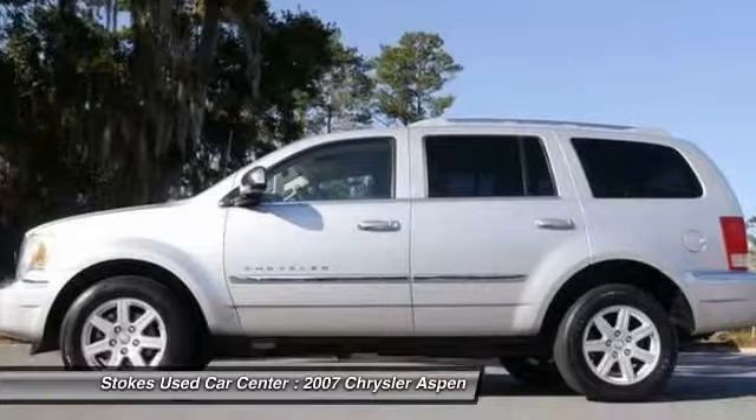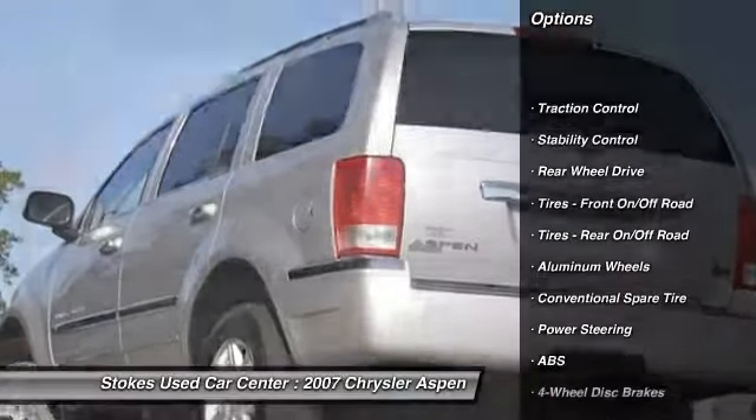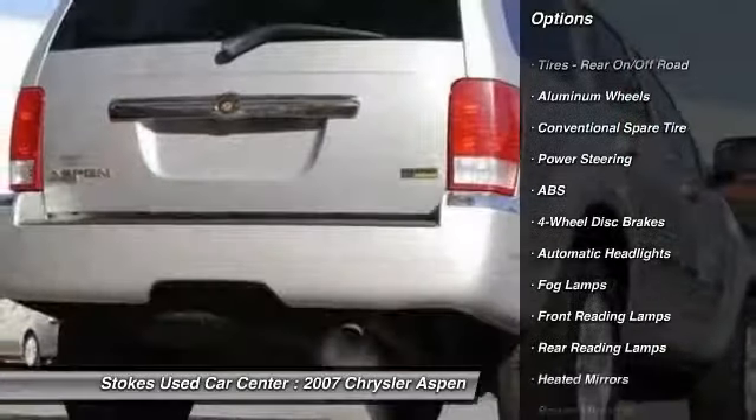Here are some of this vehicle's great options: steering wheel audio controls, anti-lock braking system, stability control, traction control.